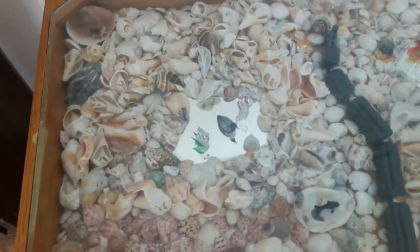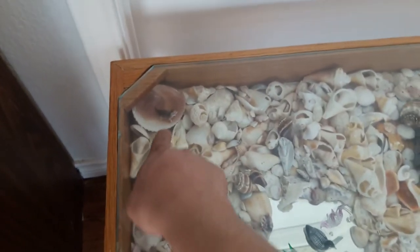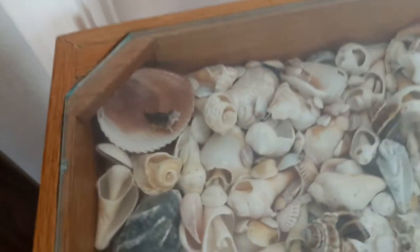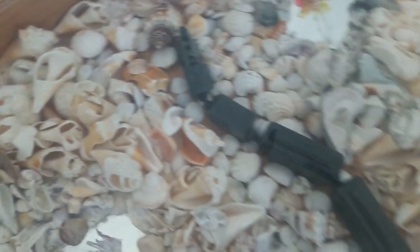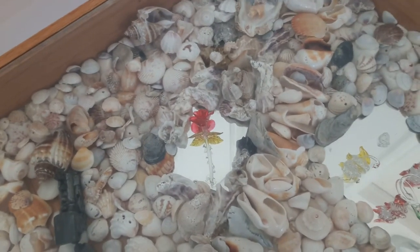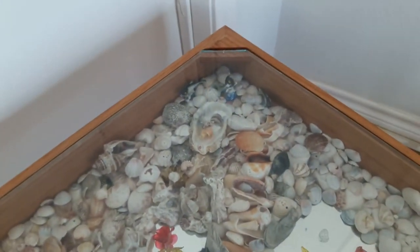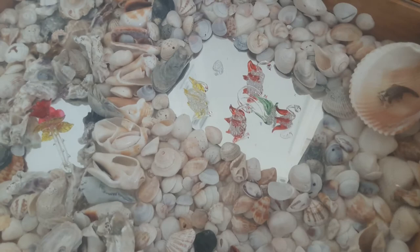That was about 1990 — sometime around there, probably 1990 to '95. When he made the tables, the legs are turned on a wood lathe, because you can see they have a circle pattern on them. They're square, but they've got circles. So he turned those on the wood lathe.